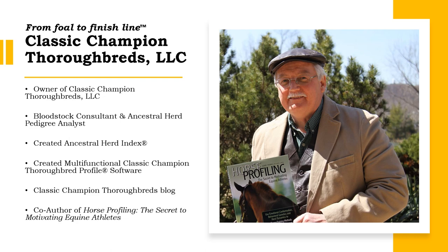With nearly 30 years of experience researching Thoroughbred pedigrees I know what it takes to produce an equine champion. My pedigree research led to the creation of the Ancestral Herd Index and the powerful Classic Champion Thoroughbred profile, which is cutting-edge software I use to determine the potential of Thoroughbreds in breeding, at auction, and when racing.